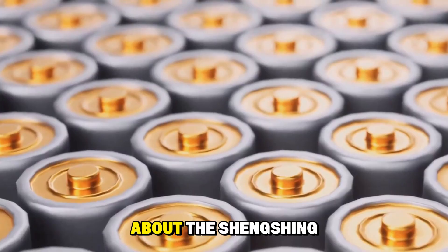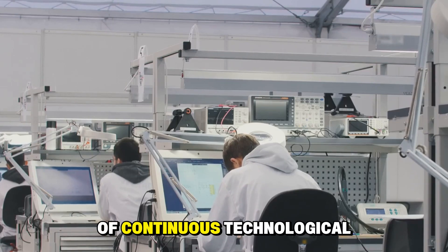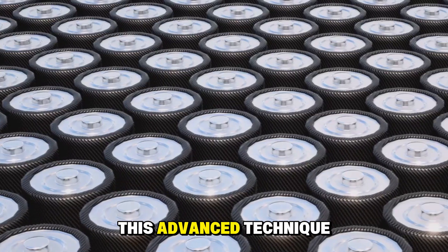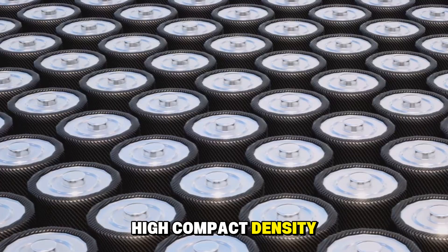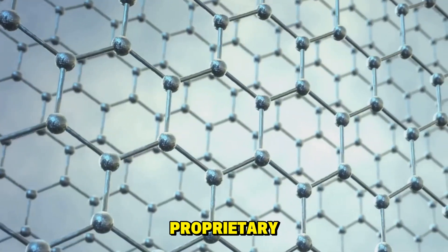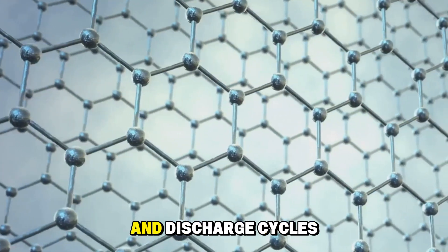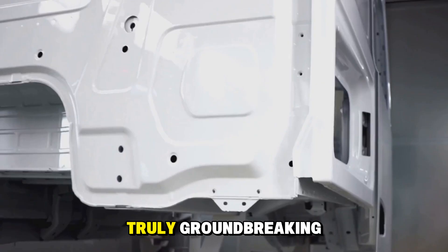According to CATL, the Shengxing Plus is the fruit of continuous technological breakthroughs. What sets it apart is its cathode, crafted using granular gradation technology — an advanced technique that places every nanometer particle in the optimal position, resulting in ultra-high compact density. The anode features a proprietary three-dimensional honeycomb-shaped material that boosts energy density and controls volume expansion during charge and discharge cycles. An industry-first single-piece casing further optimizes internal space usage, allowing cells to achieve an unmatched level of energy density.